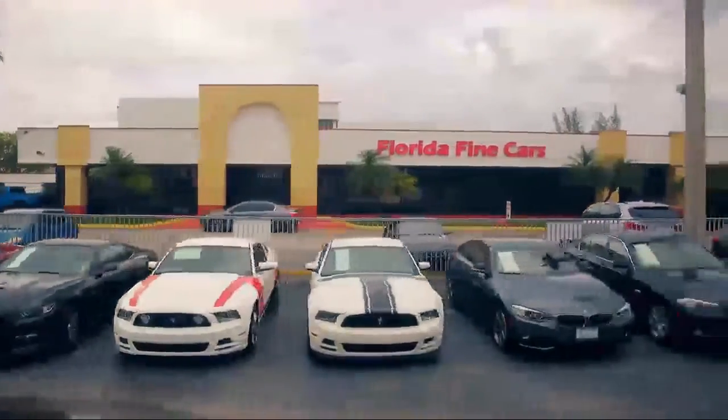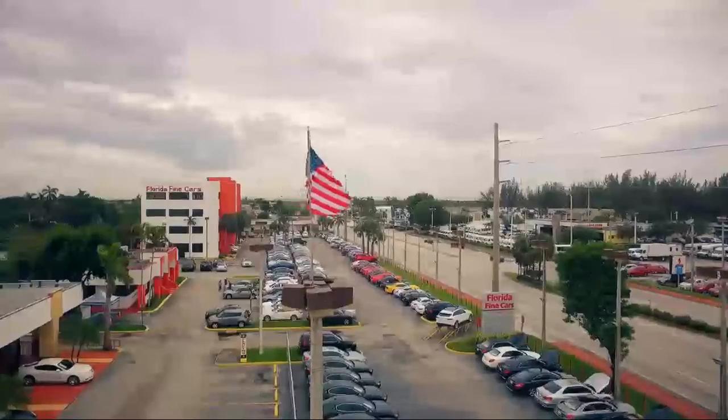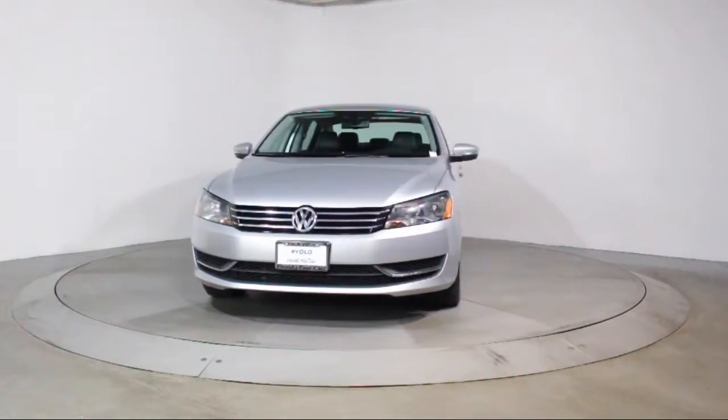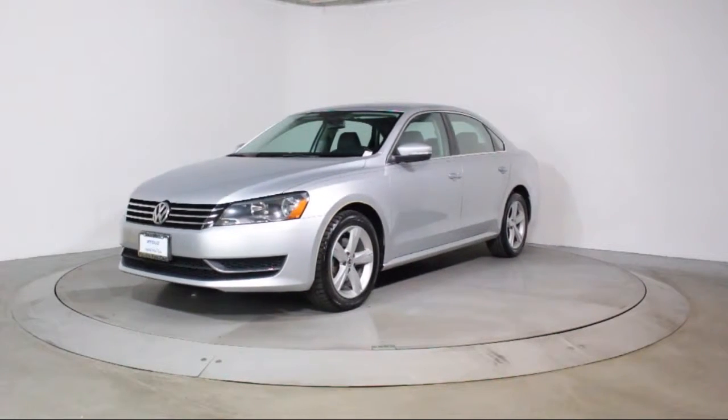Welcome to Florida Fine Cars, South Florida's premier automotive dealer. Here's a look at another one of our vehicles from our massive selection. It comes equipped with Steering Wheel Controls and Keyless Entry.